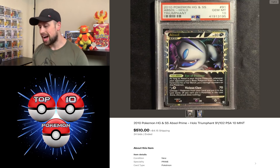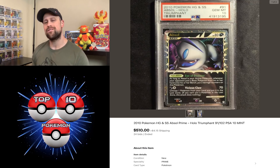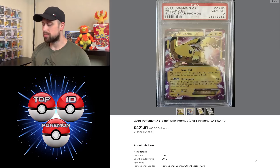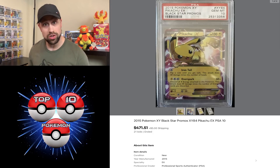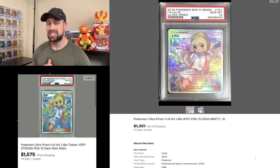Here we had an Absol Prime from the HeartGold SoulSilver Triumphant set. You don't see these Prime cards come through in auction very often, so I wanted to touch on this — this Absol Prime PSA 10 sold for $510. From the XY series we have a Pikachu EX as a Blackstar Promo PSA 10 that sold for $471. We had the Full Art Lily Trainer from Ultra Prism — I continually cover this card because the price always astounds me. This week it sold as a PSA 10 for $1,351, though this card has gotten all the way up to over $1,500 as a PSA 10.